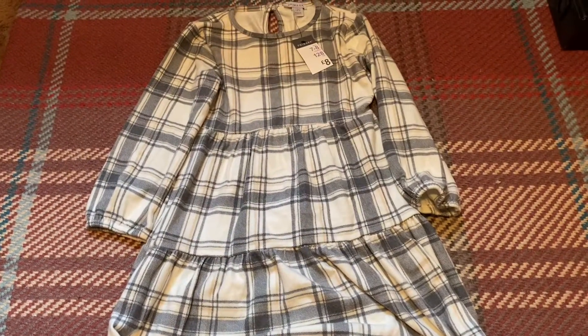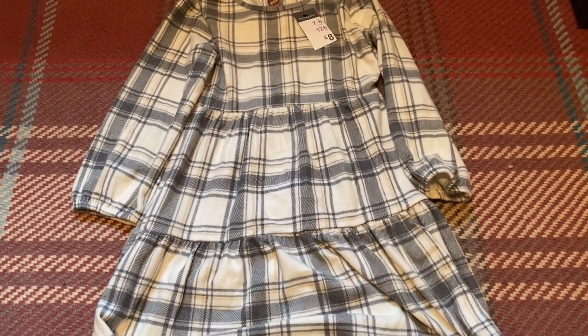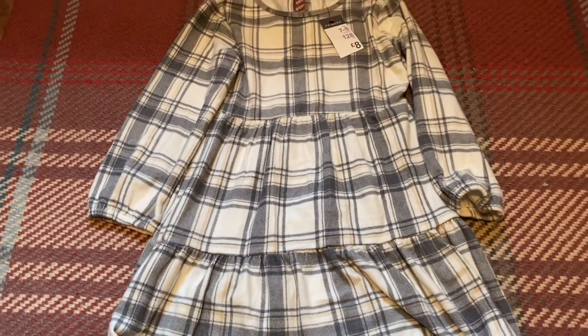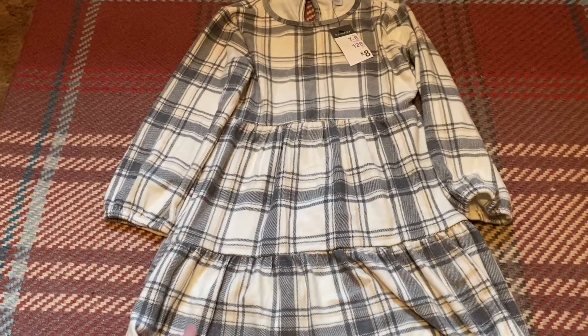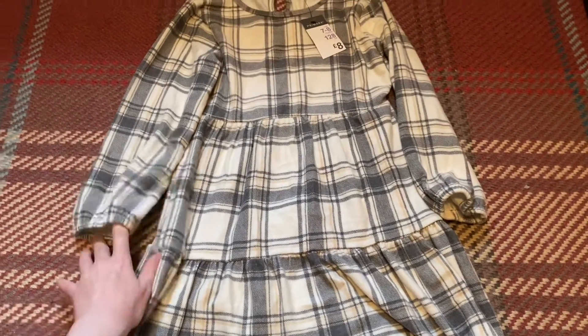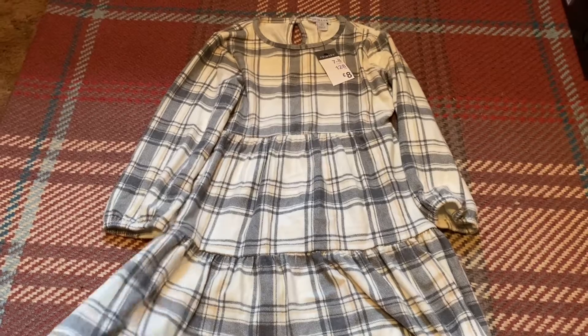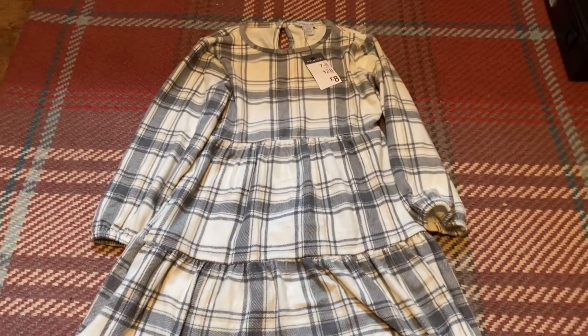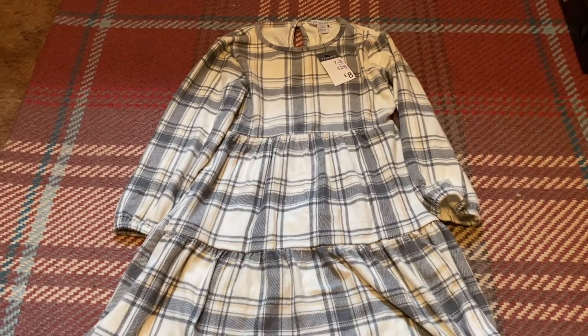Next up for her I got this long-sleeve dress — it's like grey and cream with a little bit of mustardy colour running through it. It's elasticated at the sleeves and quite stretchy. This one was £8 and it's quite heavy material, really really soft. This will be a great dress for the autumn and winter.